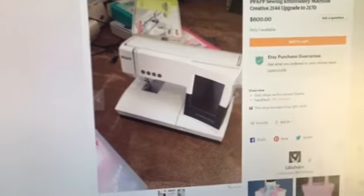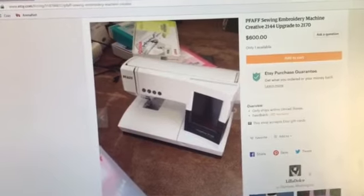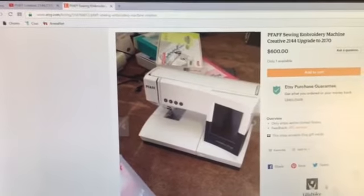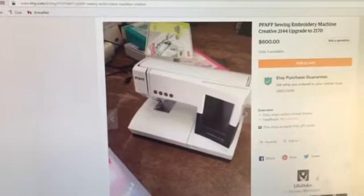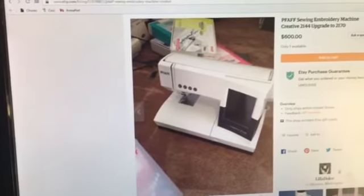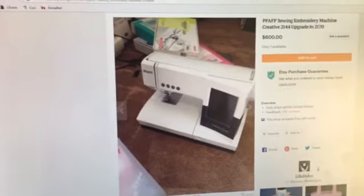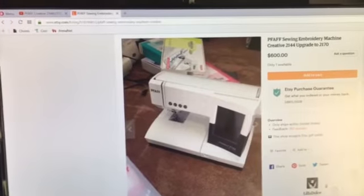If you're interested in purchasing it, I have it listed for $600 and I believe $150 for shipping. If I don't use all of the $150 for shipping, I will reimburse any shipping costs that I did not use. The PFAFF is up for sale on my Etsy account and I will provide a link below so that you can go purchase it if you like.